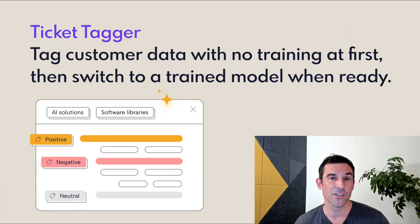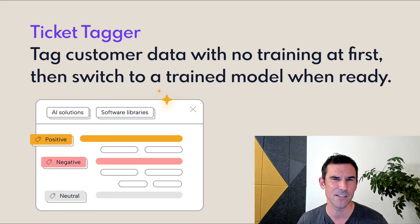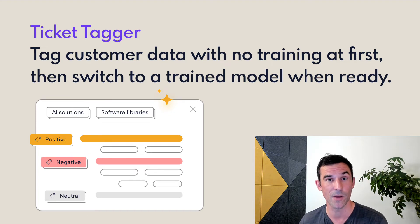Our ticket tagger package lets you start classifying text immediately using a zero-shot classifier, but as you add examples, it can automatically switch over to a trained classifier when you're ready. So if you're a company with lots of customer accounts and you want to classify text — maybe support tickets — but for some you'd like to train something that works a bit better, this is a great way to manage that without building a lot of internal tooling around your model lifecycle.